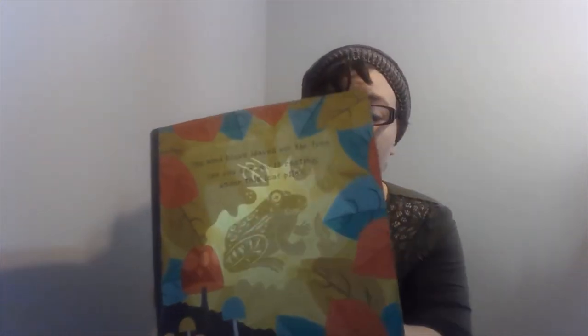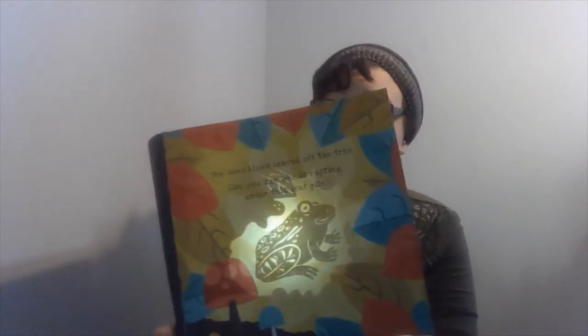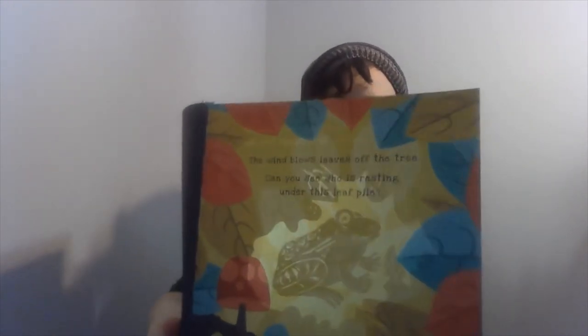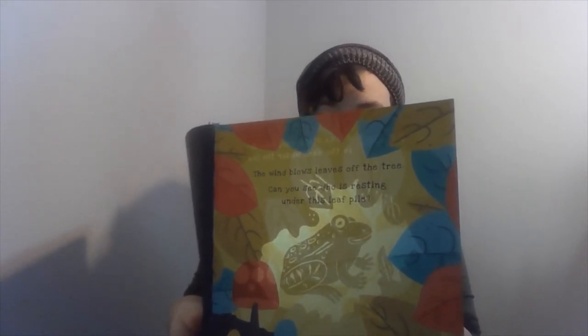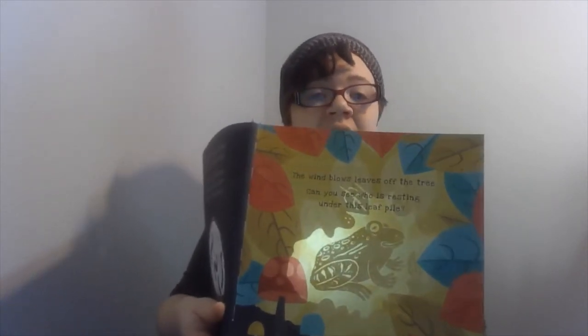The wind blows leaves off the tree. Can you see who's resting under the leaf pile? What do you think is going to be under the leaf pile? A toad stays cool and unseen in the dark under the leaves. He lives in damp places where there are many slugs, worms, and insects to eat. Did you guys guess a frog or a toad?